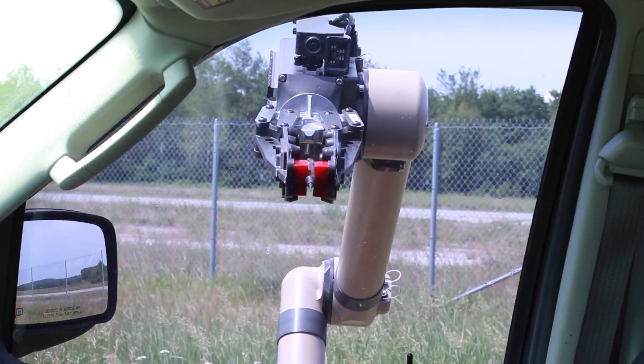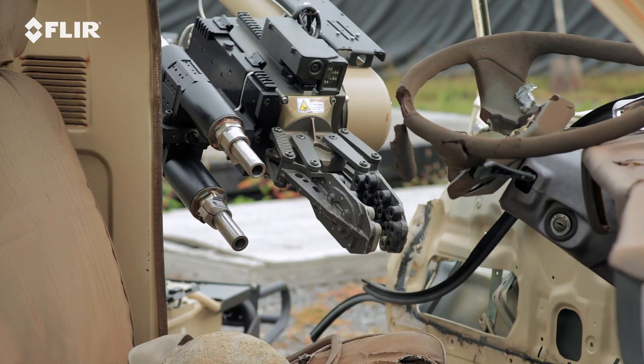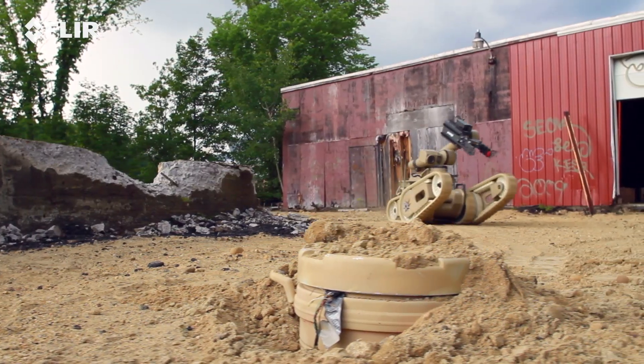The FLIR Cobra allows you to access, inspect, and defeat threats, all from a safe standoff distance.